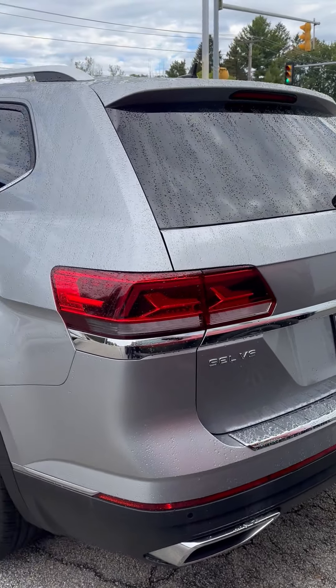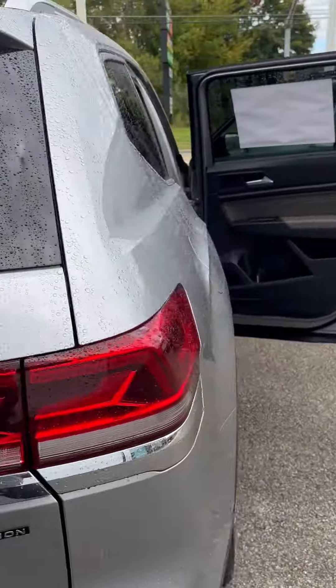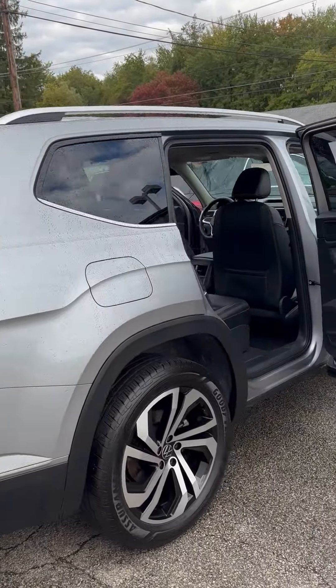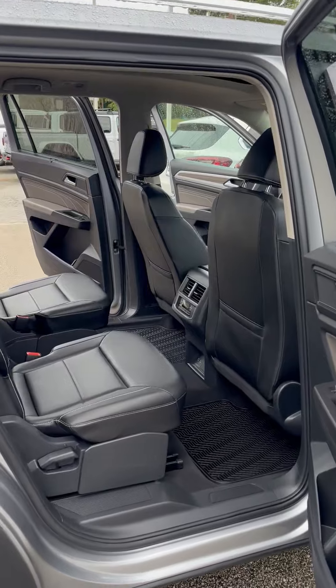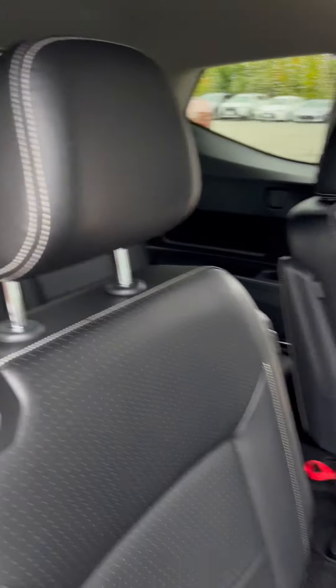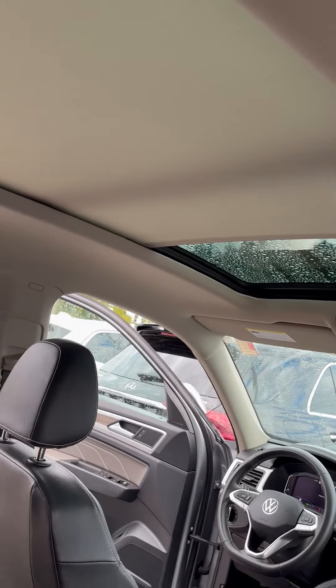It does have a tow hitch as well, and it does have the panoramic roof.